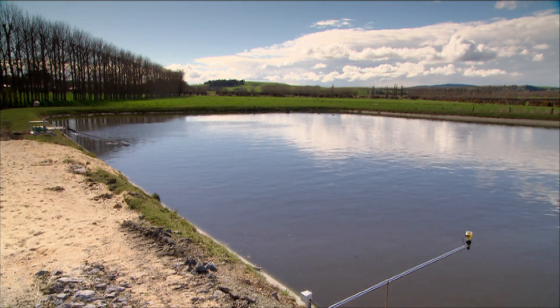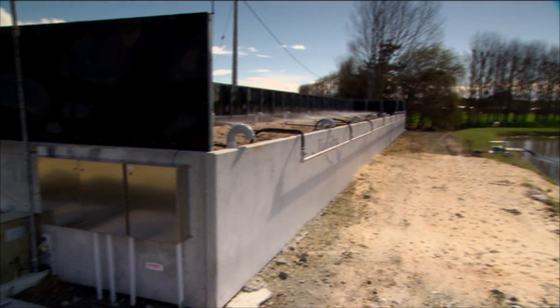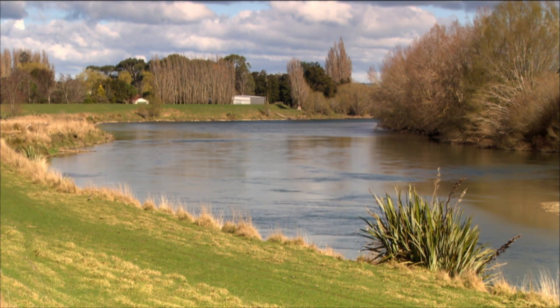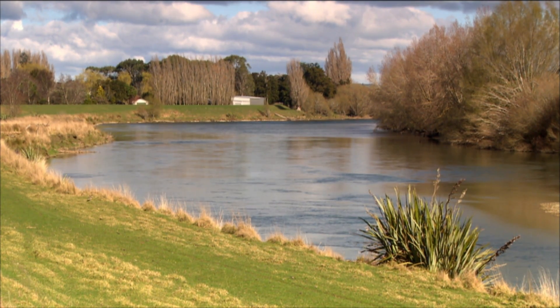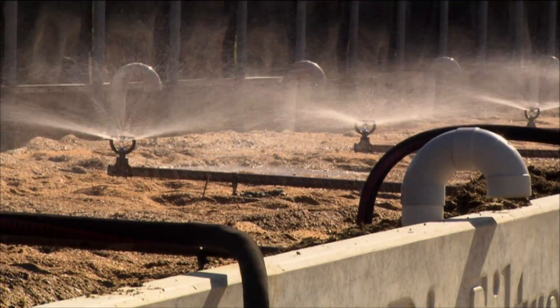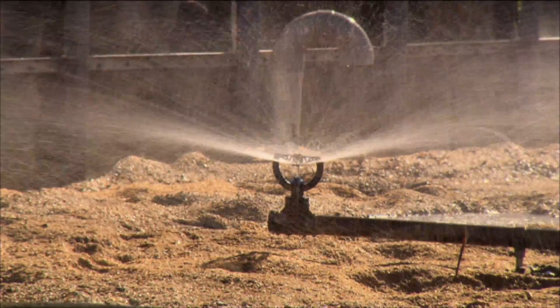They had a number of oxidation ponds they'd been looking at, so they were pretty interested. This particular site at Stirling was being discharged directly to the Clutha River. The regional council wanted the discharge to have recreational quality for microbiological standards — no more than 250 bugs per 100 millilitres. From the oxidation pond itself, they might average 10,000 to 30,000 bugs per 100 millilitres, so they needed to improve that.